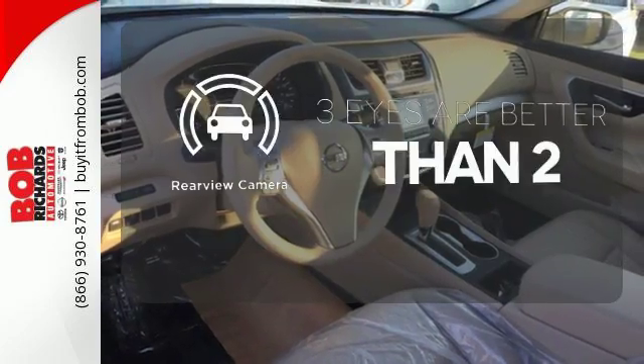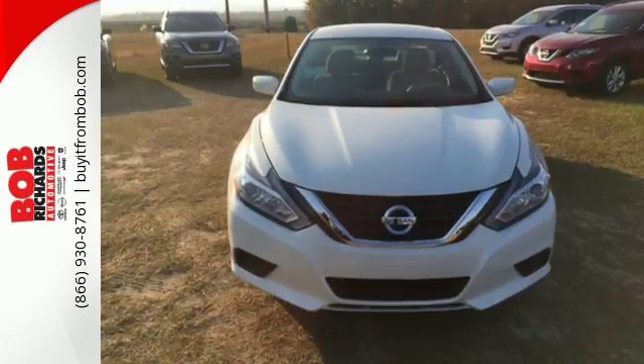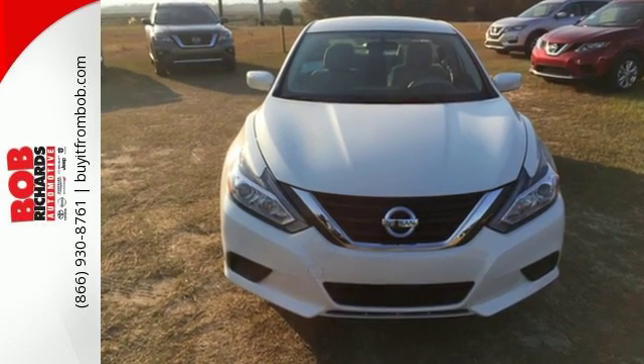The backup camera gives you a clear picture of what is behind you. This Altima will make every ride more enjoyable. Make sure to stop in for a test drive.